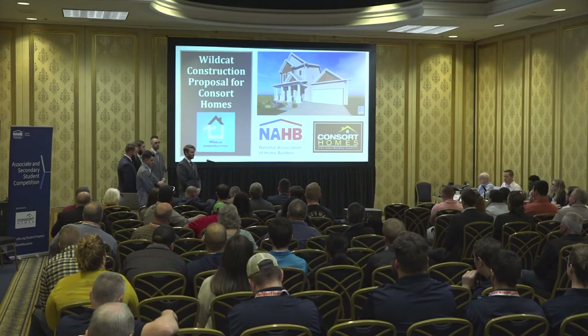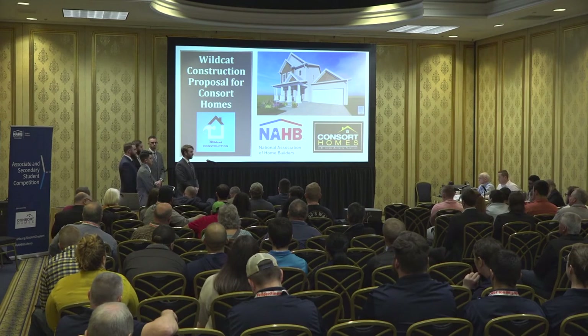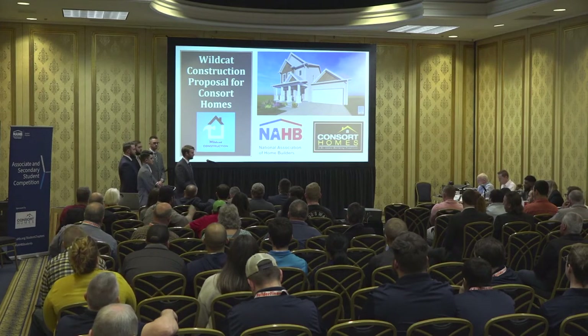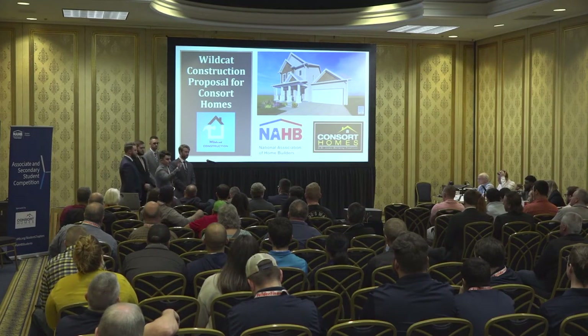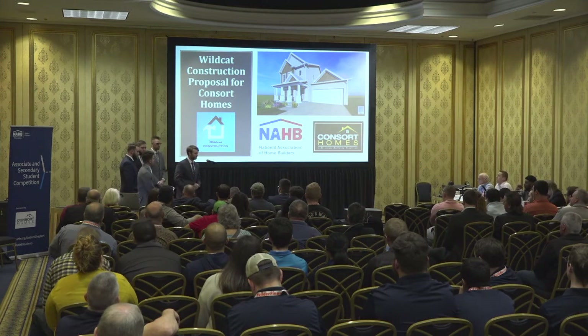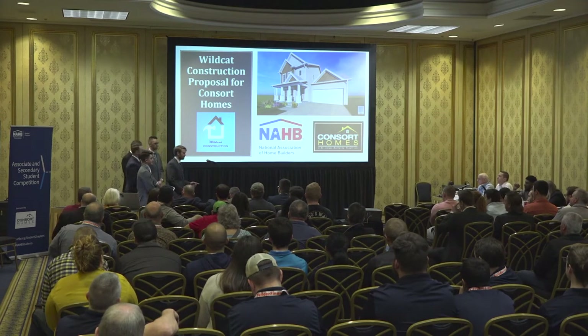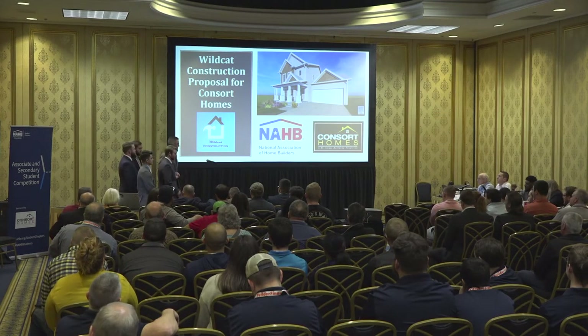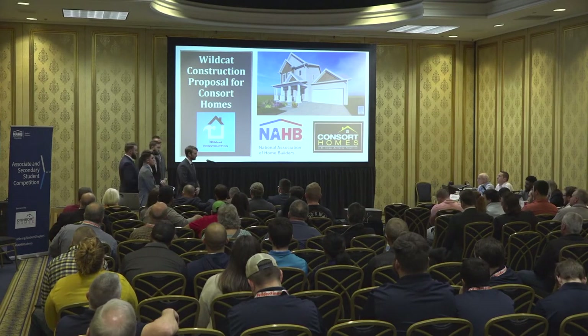Good morning. We are Wildcat Construction from the Pennsylvania College of Technology. My name is Colin Eaglehoff and I'm the project manager. Today we'll be running you through our proposal for Consort Homes. I'd like to introduce my fellow team members: our architect Austin Harris, Drew Miller our code specialist, David Foreman our schedule manager, and Colin Schaefer our estimator.